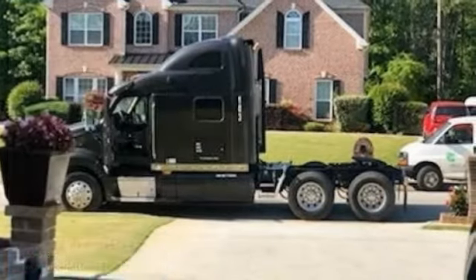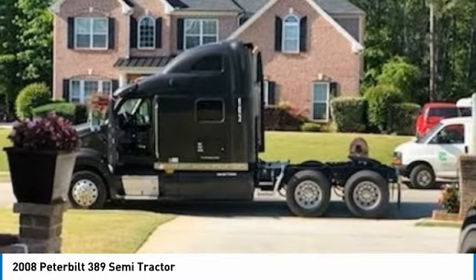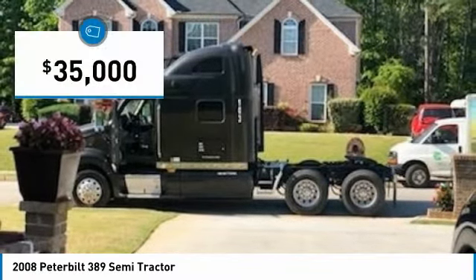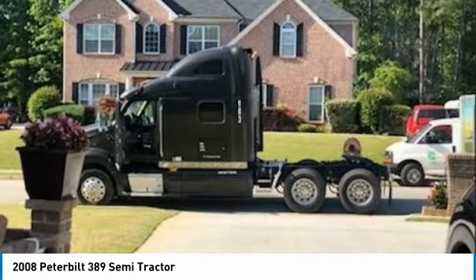Peterbilt 389 Semi-Tractor for sale in Covington, Georgia 30014. If you are searching for a powerful truck that is extremely performance-oriented, then look no further because this 2008 Peterbilt 389 Semi-Tractor is the one for you.